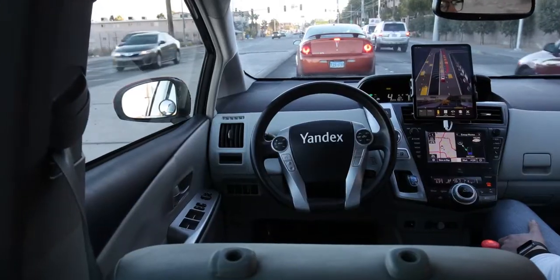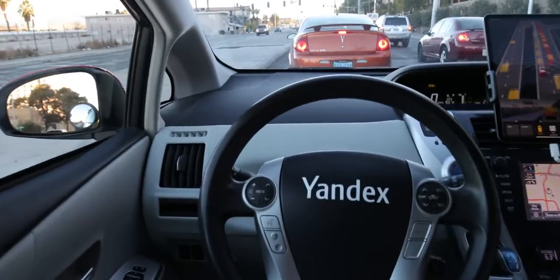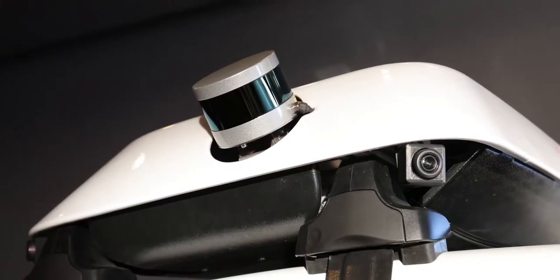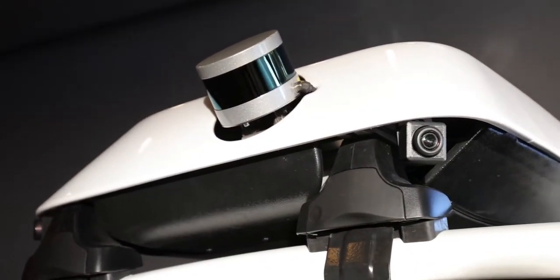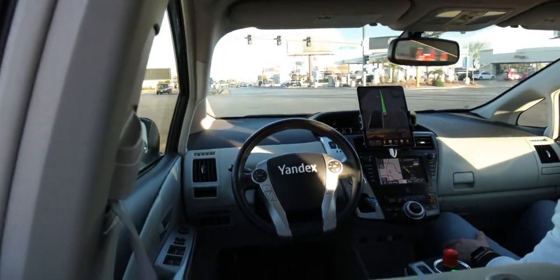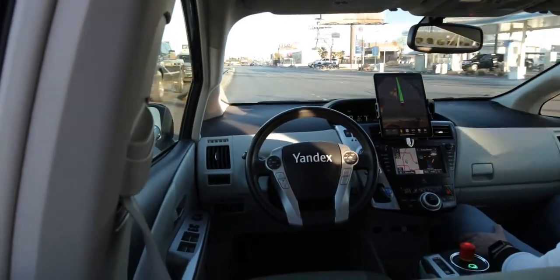So the car itself is a retrofitted Prius. On top is a radar, lidar, and camera array for the car to map out its surroundings. As someone who's used Autopilot from a Tesla, it helped me to not be as nervous in the back seat — but it's still crazy not having anyone in the driver's seat at all.